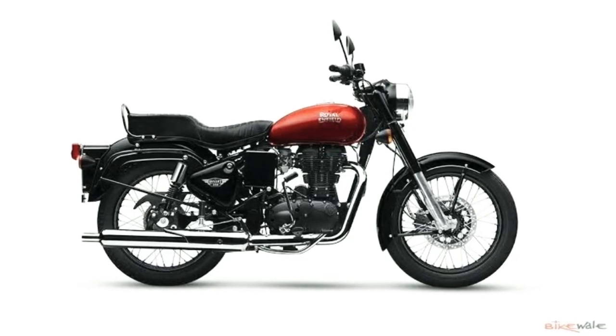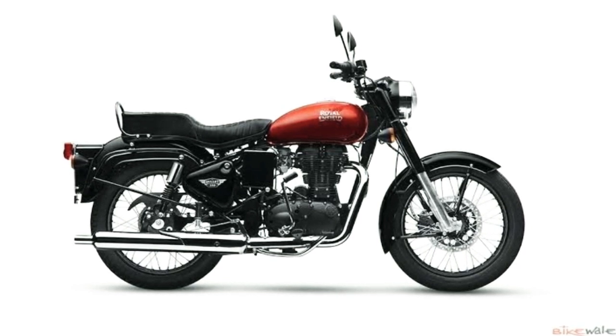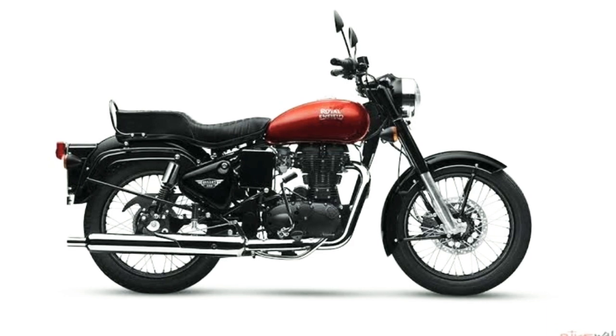Hardware on the motorcycle includes telescopic front forks, preload-adjustable twin-sided rear springs, a front disc brake, and single-channel ABS.